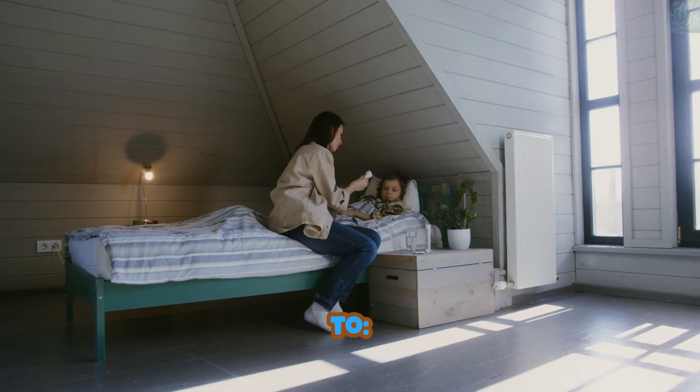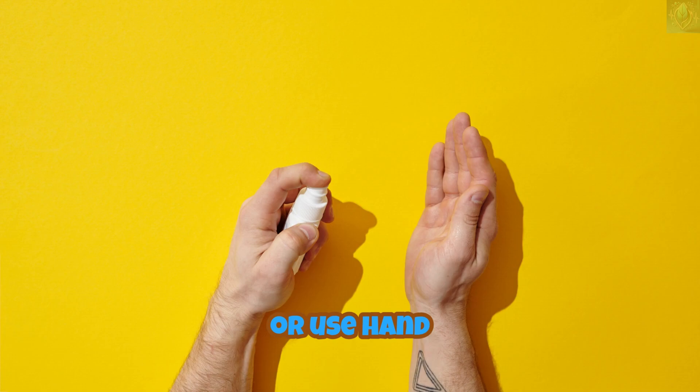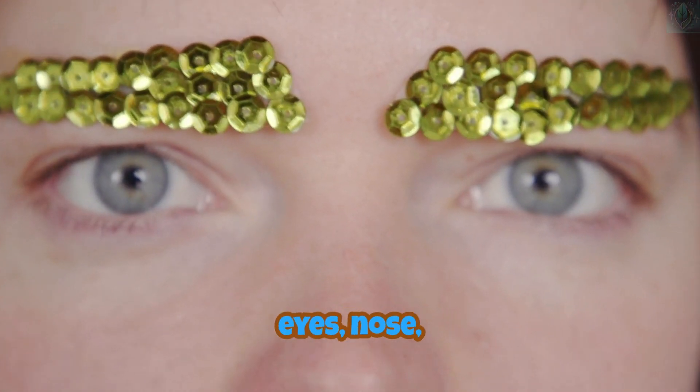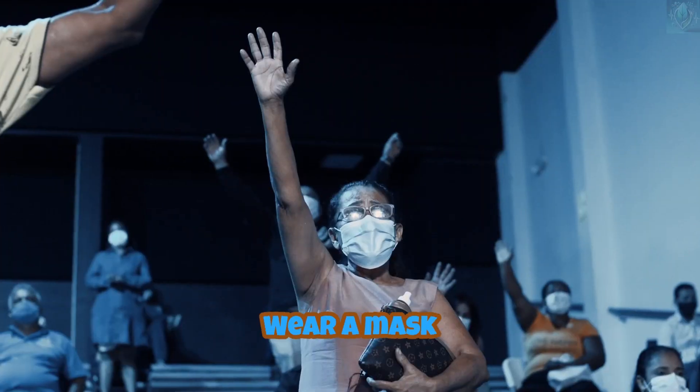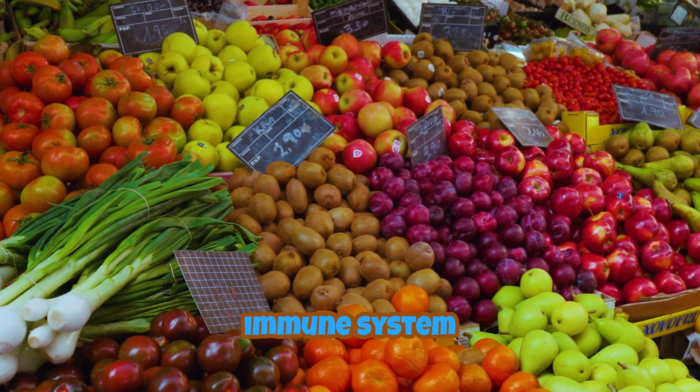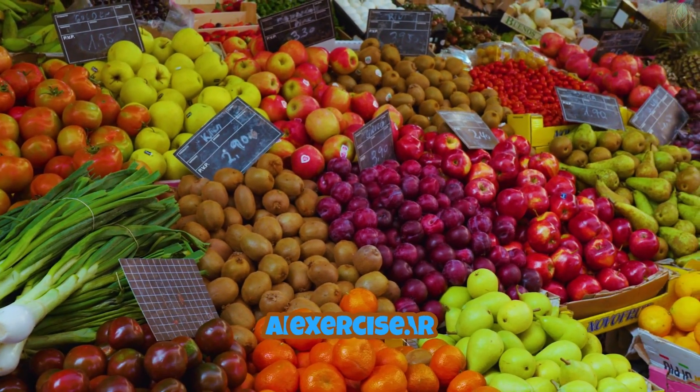Additionally, remember to wash your hands frequently with soap or use hand sanitizer. Avoid touching your face, especially your eyes, nose, and mouth. Wear a mask in crowded places or around sick individuals. Boost your immune system with a healthy diet and regular exercise.